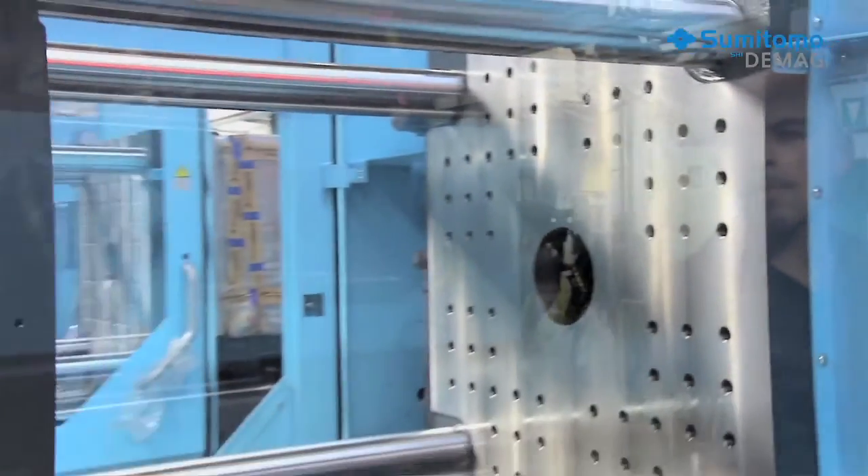The high-speed packaging industry demands high output rate, high energy efficiency, and a long service life. Hybrid drive technology currently offers the best compromise to meet those demands. With more than 60,000 machines delivered, we really understand the limits of all-electric injection moulding machines. But over the next few years, hybrid drive technology will continue to be the best approach to those extremely high-speed packaging applications.